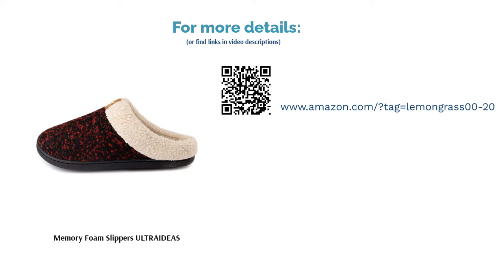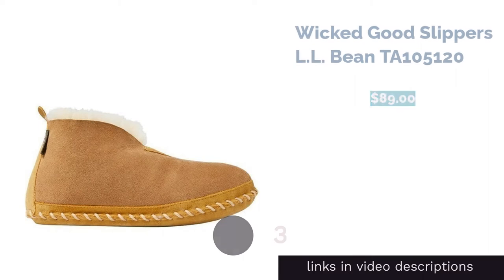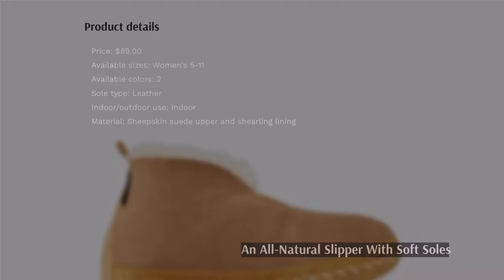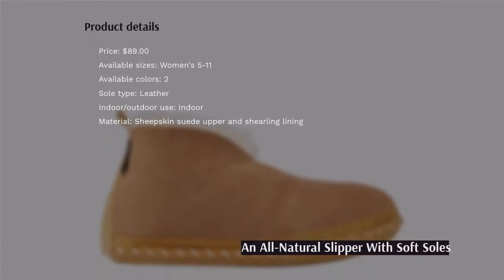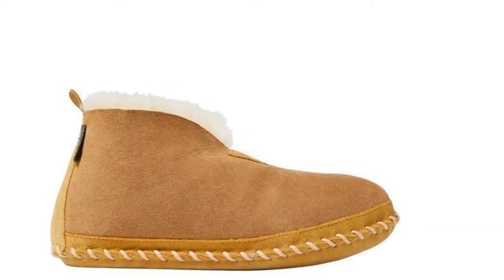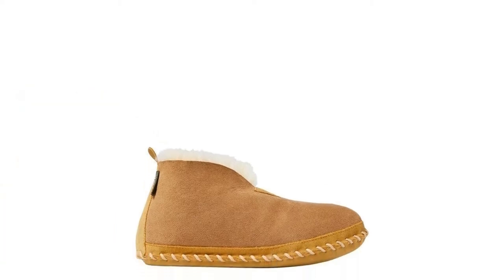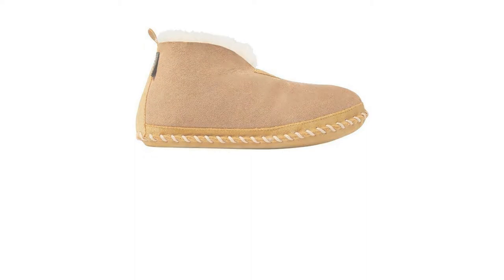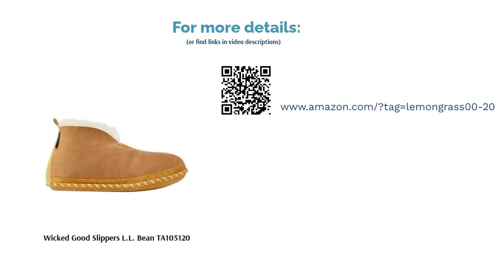The next product is the Wicked Good Slippers from LL Bean. Thick shearling lines the entire slipper from toe to ankle to keep your feet warm and dry. The soles are made from durable leather to give you a softer slipper-like feel rather than the shoe-like feel of hard-soled slippers. Reviewers said the slippers tend to feel tight at first but the shearling molds to your feet after a few days. Most loved these slippers for their quality and warmth, noting the soft leather soles are quieter than hard rubber soles and provide adequate cushioning.